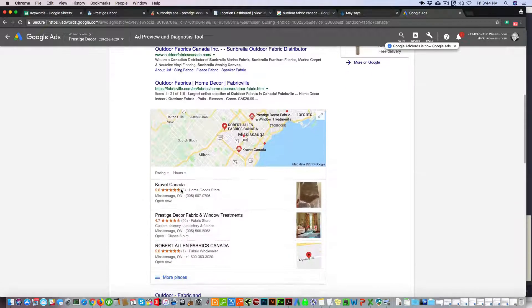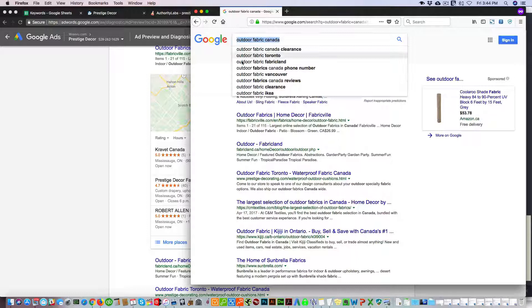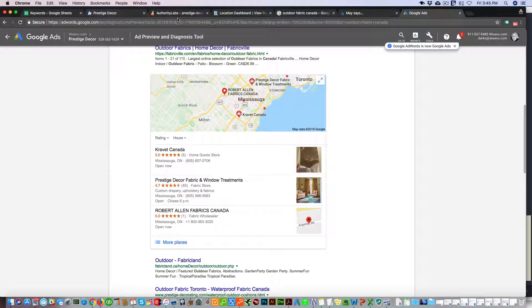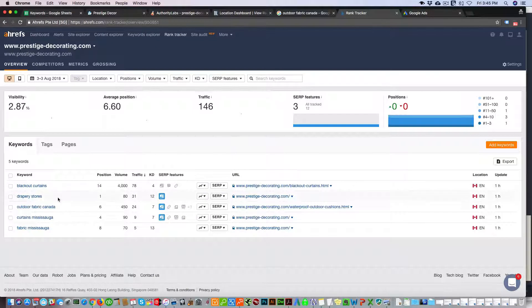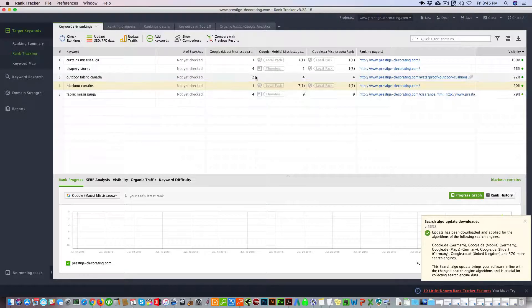Confirming the count: one, two, three, four — so BrightLocal showing fourth position is accurate. We'll record that. Then Ahrefs shows outdoor fabrics Canada as sixth. Rank Tracker shows second overall, and specifically fourth on Google.ca.